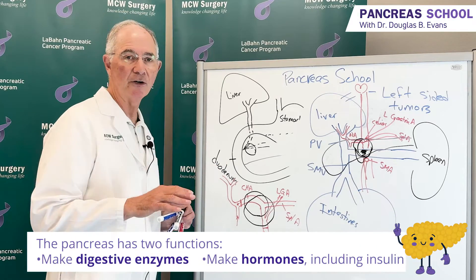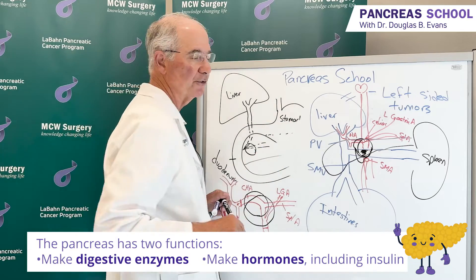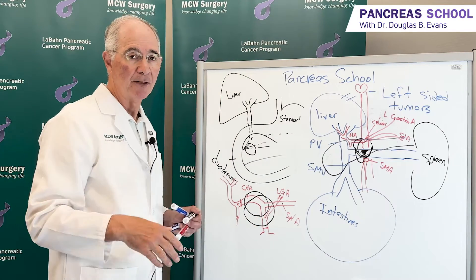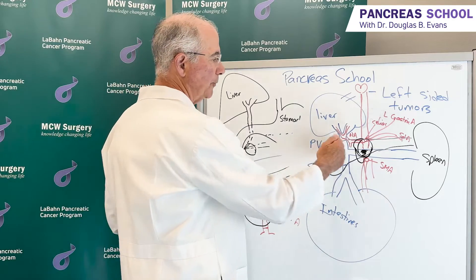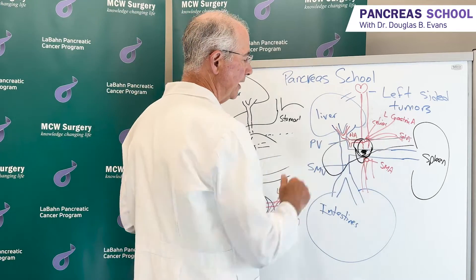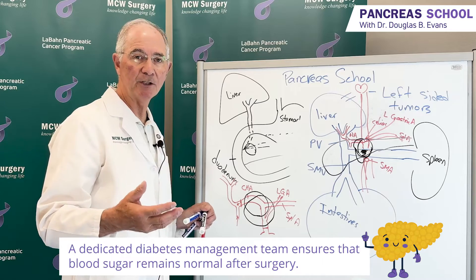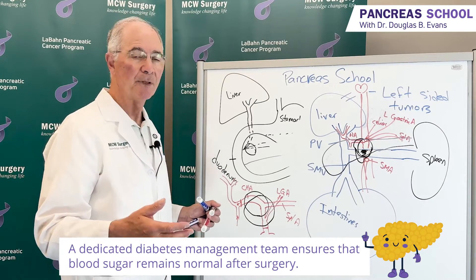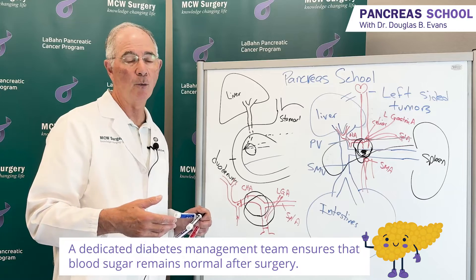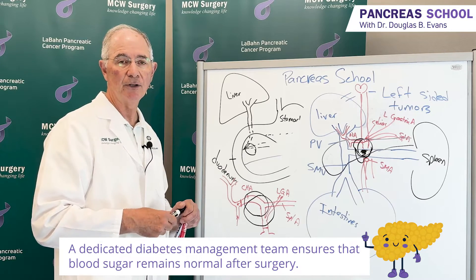Remember that the pancreas has two functions: it makes digestive enzymes and hormones, the most common being insulin. Unlike the liver, the pancreas does not regenerate. If we remove 65% of the pancreas — or even the entire pancreas — the patient will often require insulin. We can sometimes predict this based on their blood sugar control prior to surgery. We are fortunate here at MCW to have a diabetes management team led by Dr. Paul Knutson, who does an amazing job. He and his team of nurse practitioners and PAs engage with our patients well before the operating room, are present in the recovery room, and manage blood sugar beautifully.